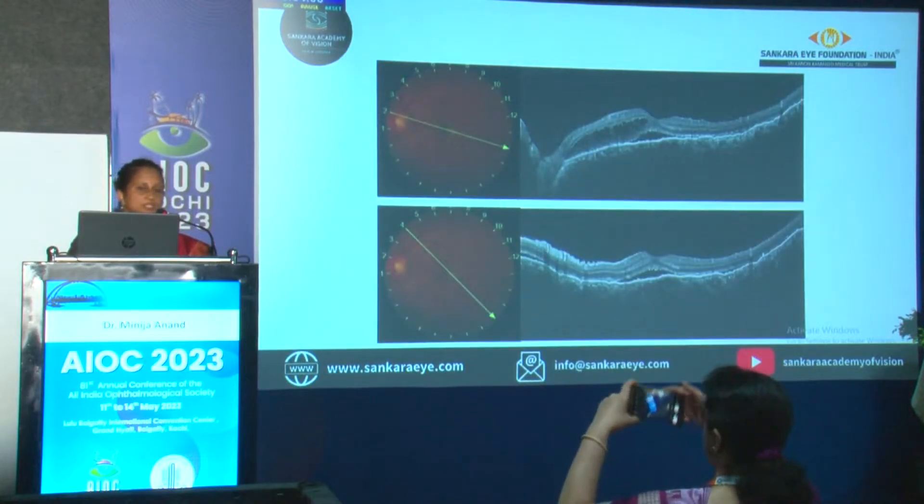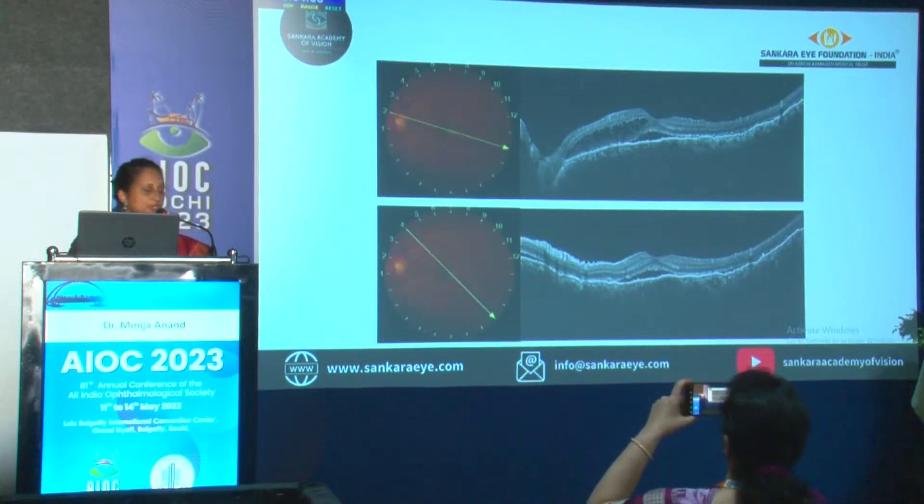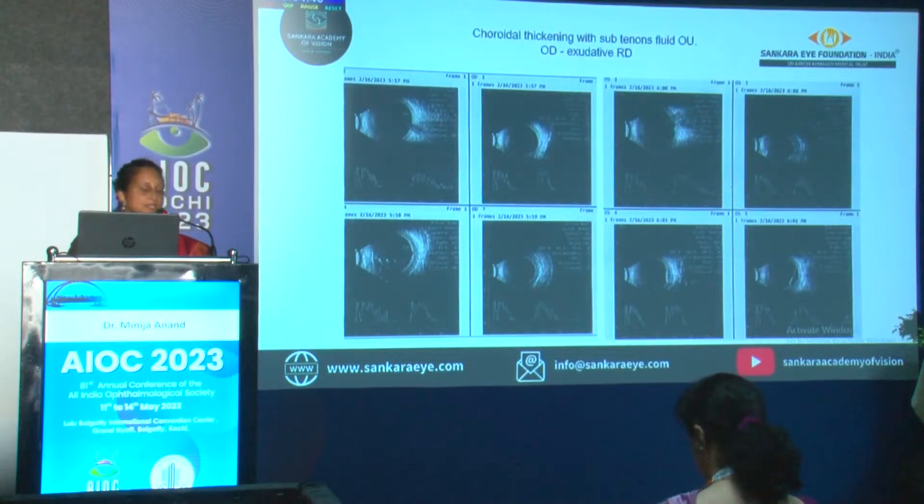Exudative retinal detachment was noted. OCT showed undulation of the RPE, sub-retinal fluid, intra-retinal fluid, and hyperreflective dots. The B-scan showed choroidal thickening in both eyes, the left eye more than the right eye, and there was a choroidal detachment in the left eye.